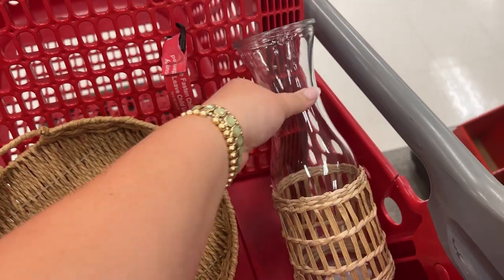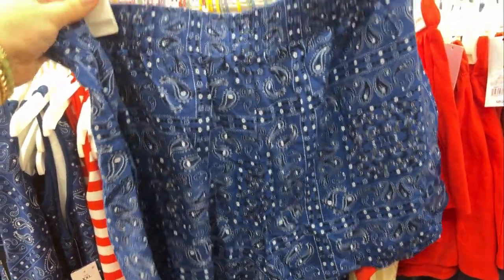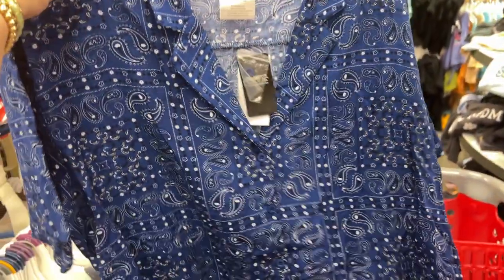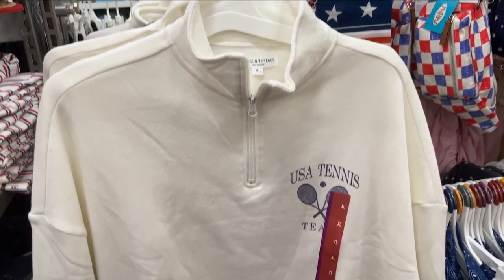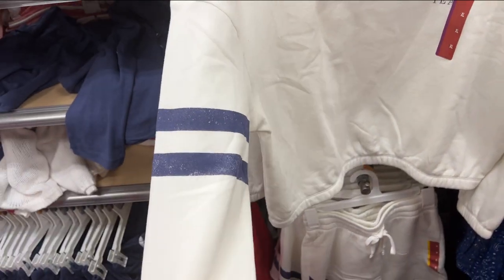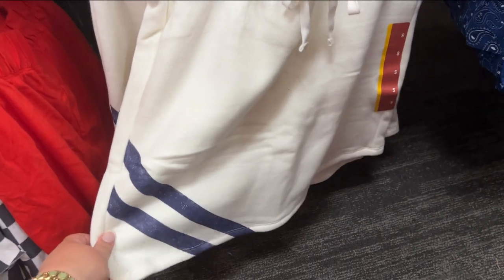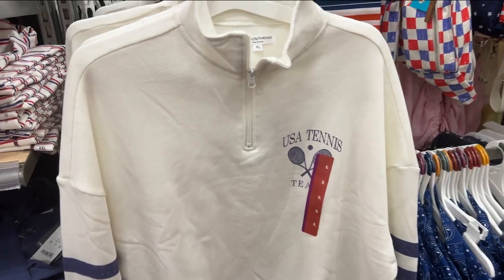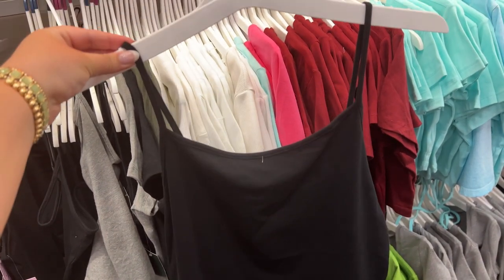Next stop was clothing. I found these cute blue paisley shorts and I was even able to find the matching top, so I thought I'd give that outfit a try. Another cute piece is this USA Tennis Team sweatshirt — I loved the blue detail on it and it's a quarter zip, really really soft. It also had a matching skirt but I ended up passing on that.